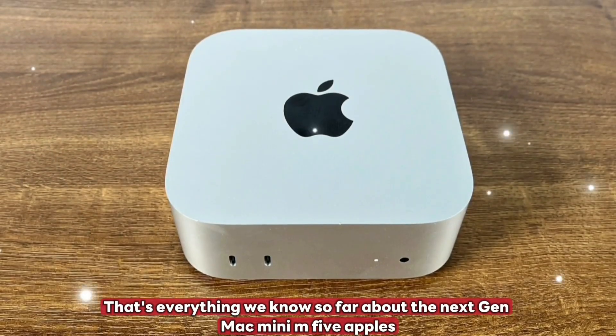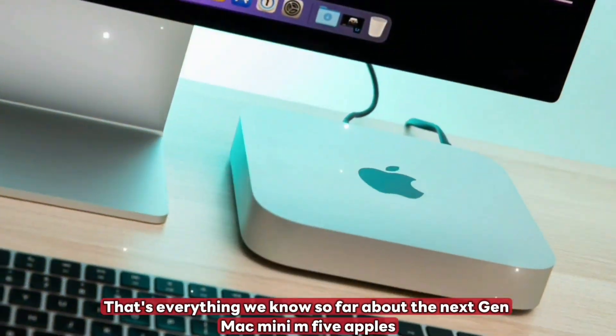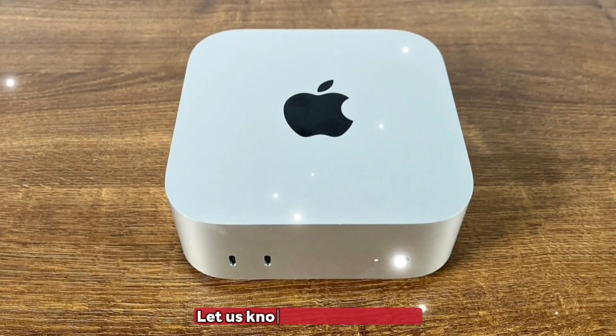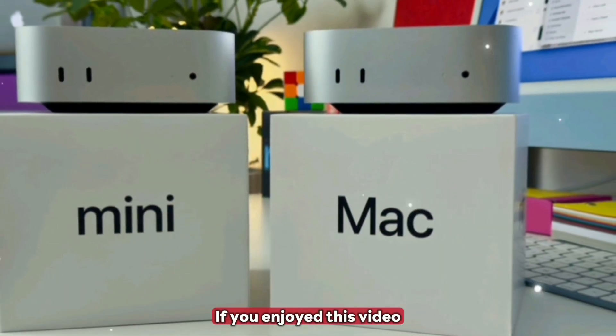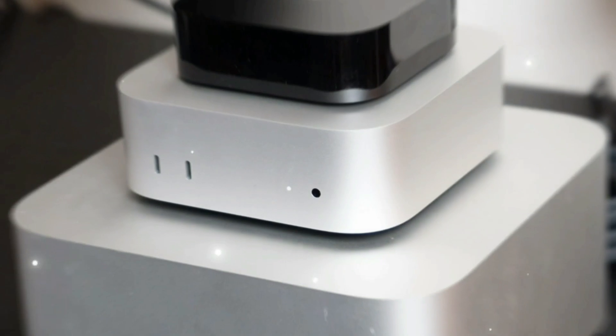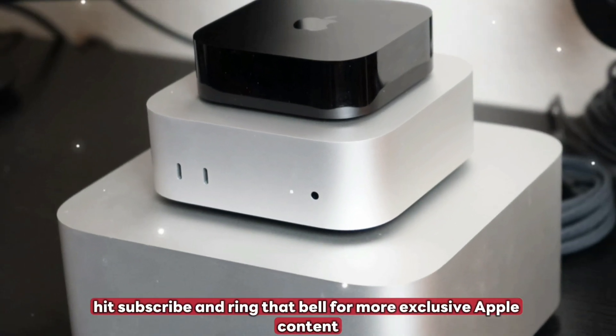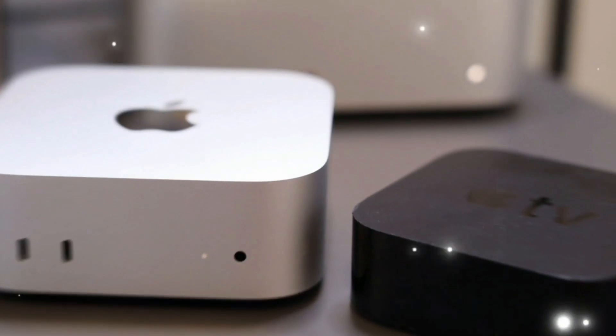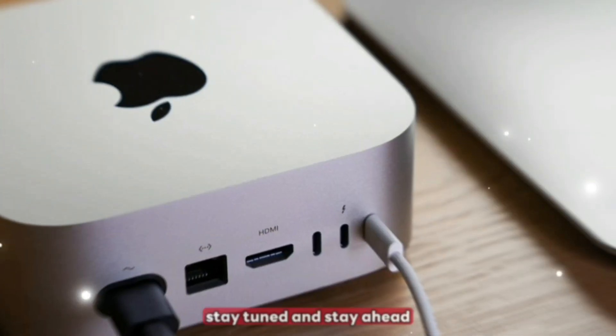That's everything we know so far about the next-gen Mac Mini M5 — Apple's AI-powered compact beast. Let us know in the comments. If you enjoyed this video, give it a thumbs up, hit subscribe, and ring that bell for more exclusive Apple content. Until next time — stay sharp, stay tuned, and stay ahead.